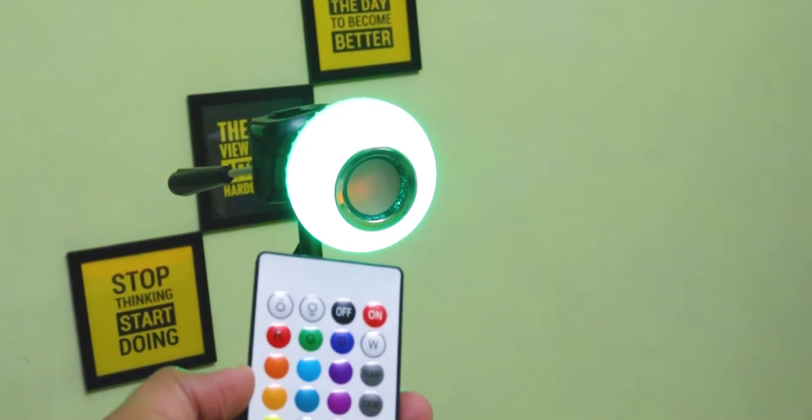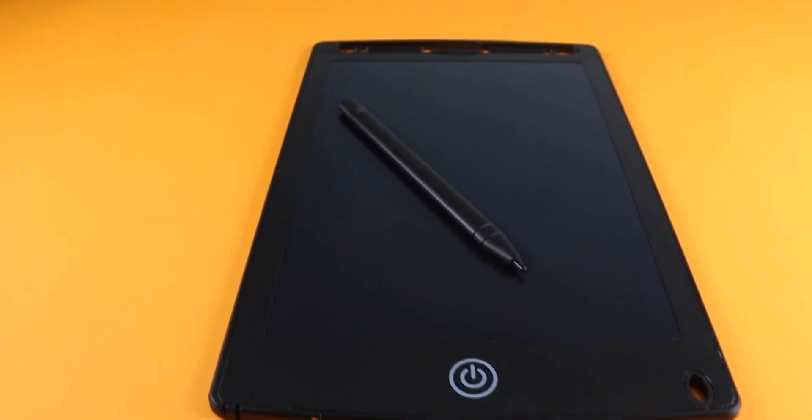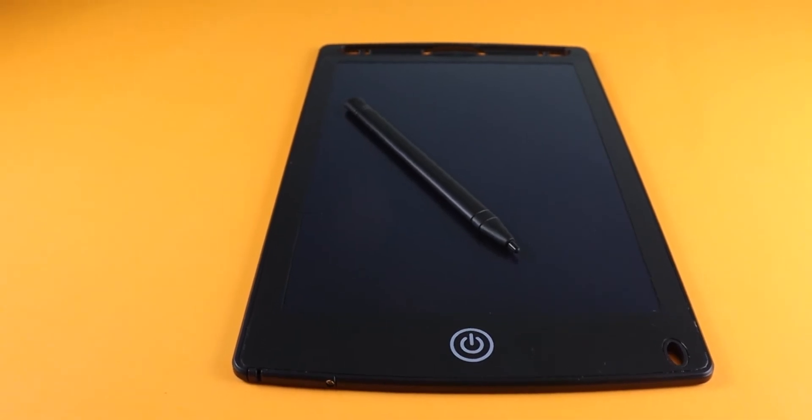We can easily use a lot of features through the remote. Guys, if you work from home, this writing pad can be very useful. Basically, when we have meetings or presentations, we can use it to take notes.